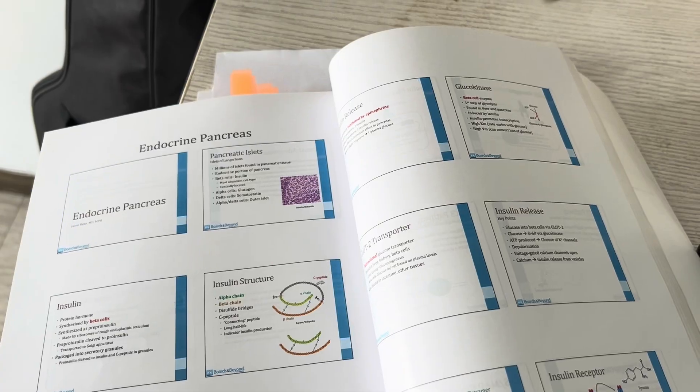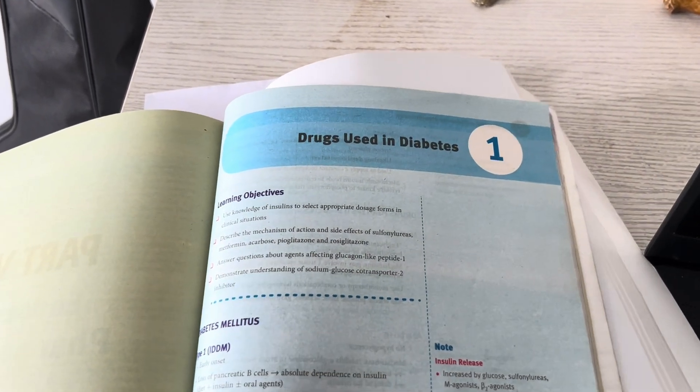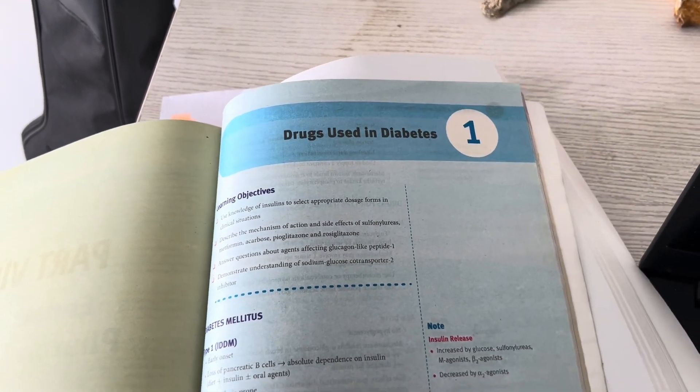It's 8 in the morning and I'm just going to start my lectures. Today is going to be a little difficult because I have to cover the pancreas portion of endocrinology from Boards and Beyond. Beside these lectures, I also have to cover the pharmacology of diabetes from Kaplan and Speed Pharmacology.